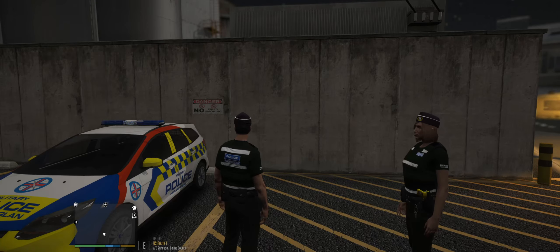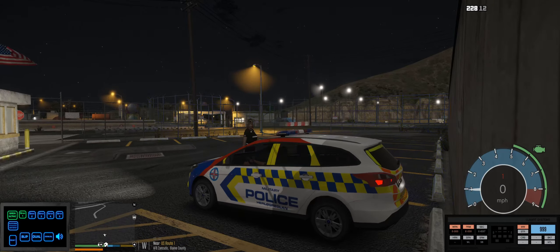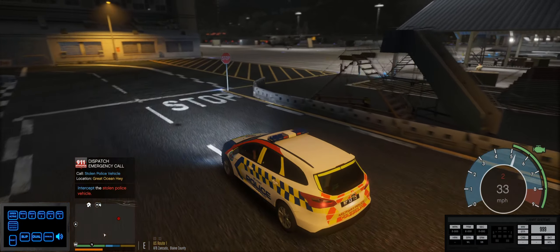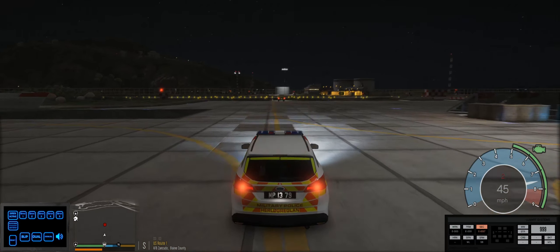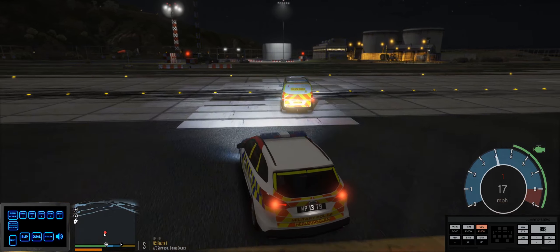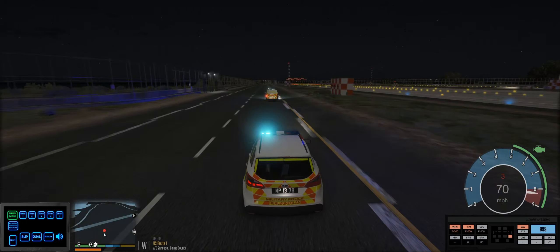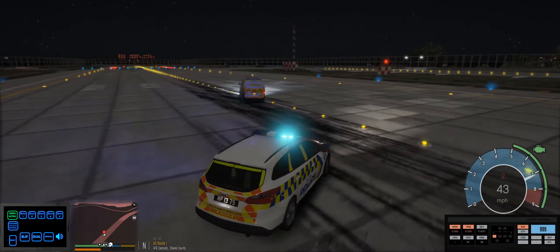Without further ado, let's get on the radio. Control, this is Mike Zero Six, we are on duty and available for calls. Got half a tank of fuel — that's not great. We've got a criminal resisting arrest on Great Ocean Highway. The vehicle is making off, we've got emergency blue lights and sirens. It's currently on the main runway at Fort Zancudo.